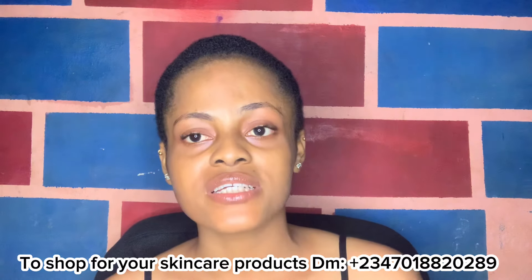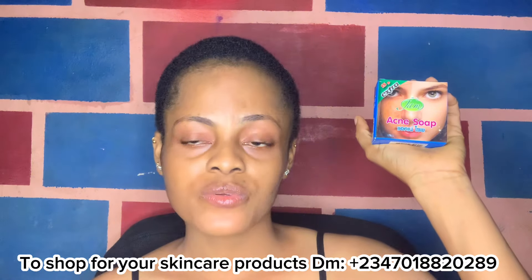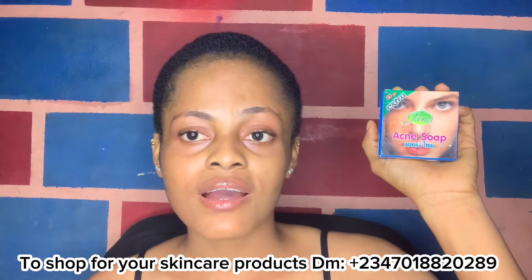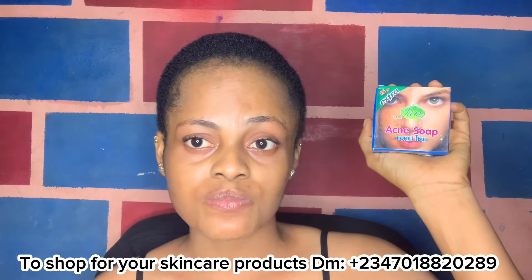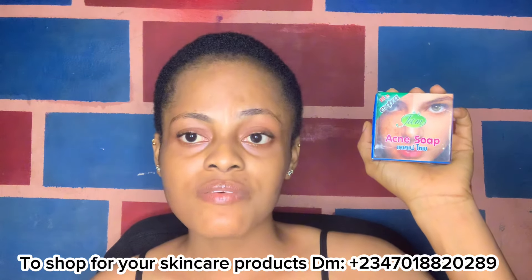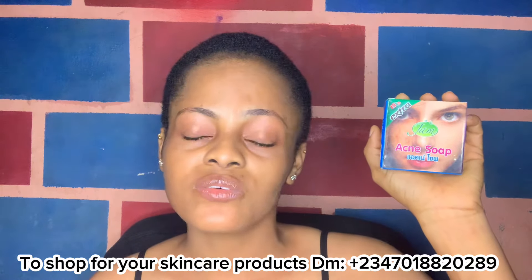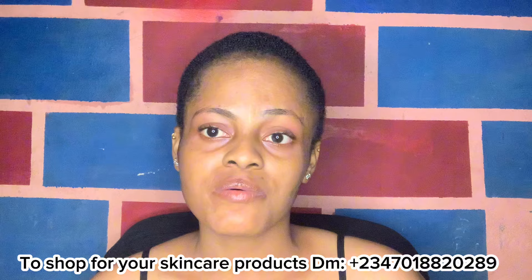The next soap on my list is the JAM Acne Soap. This soap is magical if you want to get rid of acne. If you've tried many things and your acne just won't go away, please come and get this soap — it's going to help dry off your acne and give you a smoother face. I love it because it works for all skin types and all skin colors, whether you're dark or in between.